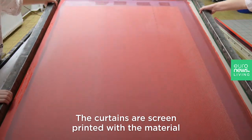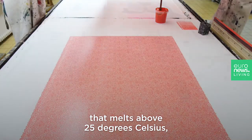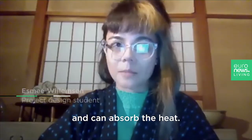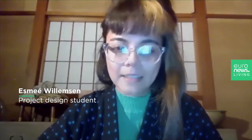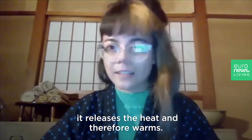The curtains are screen printed with a material that melts above 25 degrees Celsius and can absorb the heat. And when it solidifies under 25 degrees Celsius, it releases the heat.